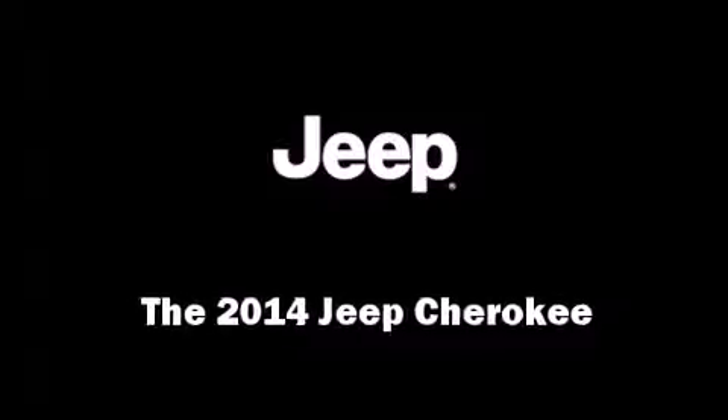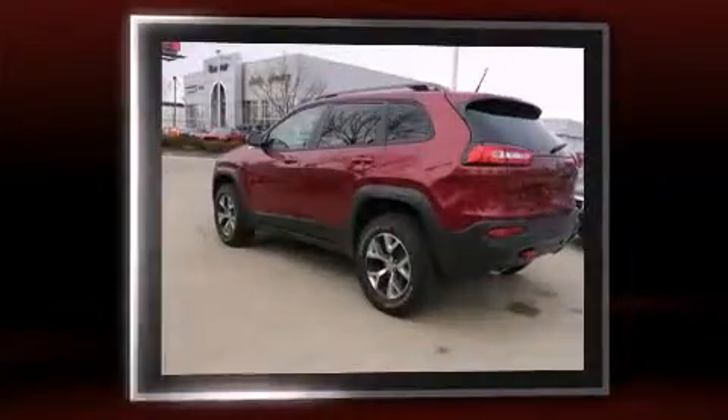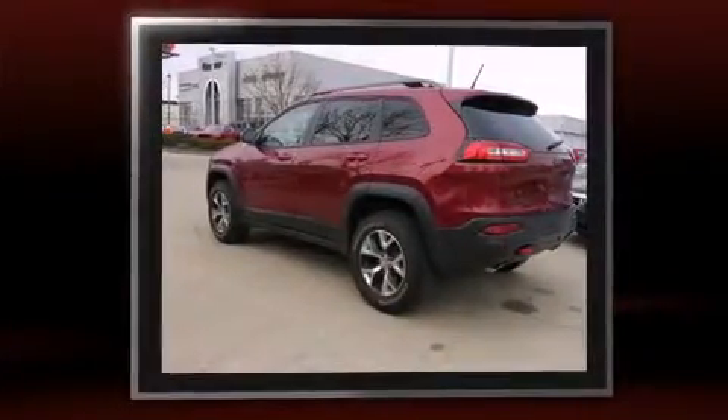Treat yourself to a test drive in the 2014 Jeep Cherokee. It features an automatic transmission, four-wheel drive, and a 3.2-liter six-cylinder engine.